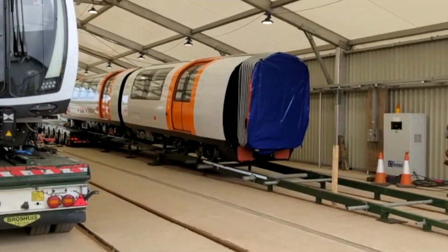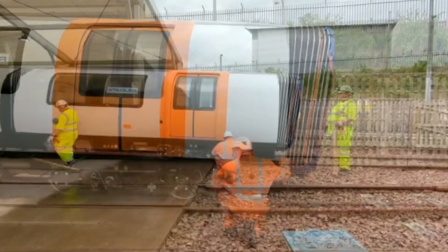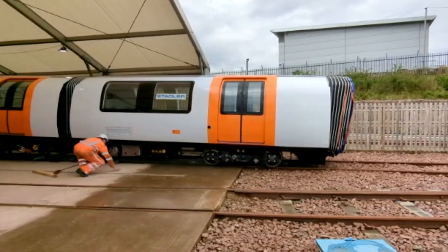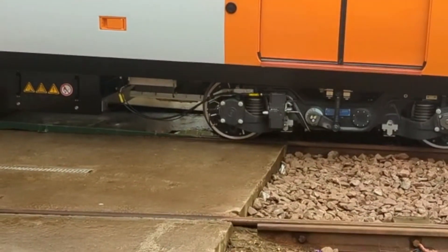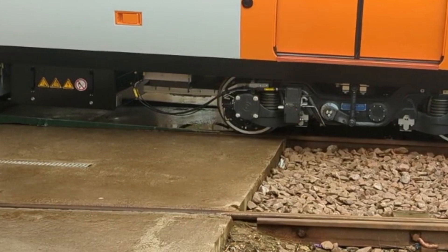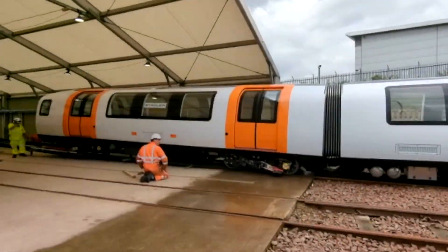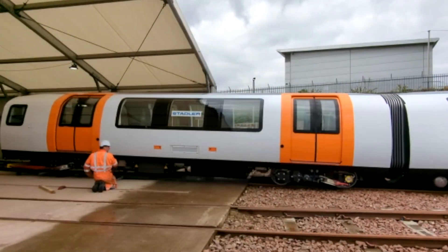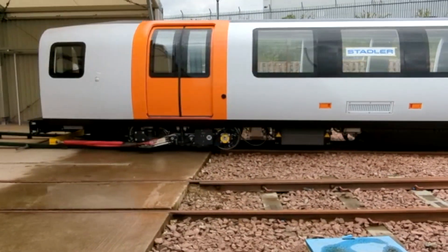Due to their size, the units arrive in two parts through abnormal load transport arrangements and are then unloaded from the articulated lorry down to the actual track via the use of a specially designed ramp. This looks like a straightforward operation at first sight, but it actually requires a lot of experience and professionalism to ensure all personnel involved are safe and neither the train nor the infrastructure are damaged during the unloading process.